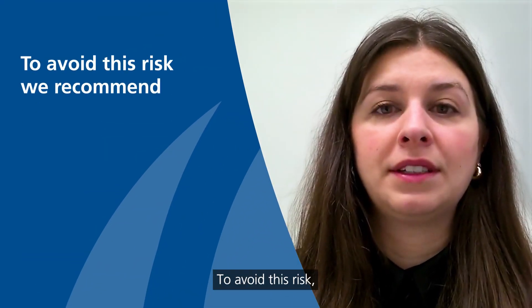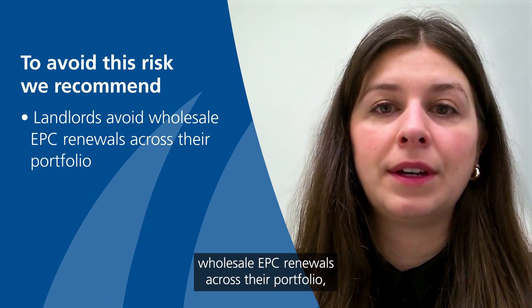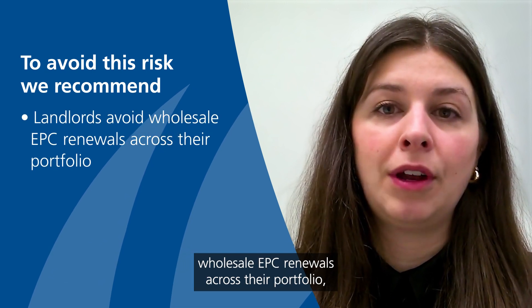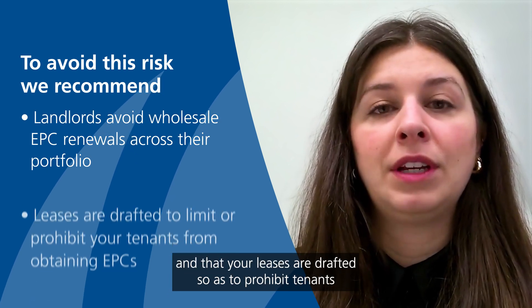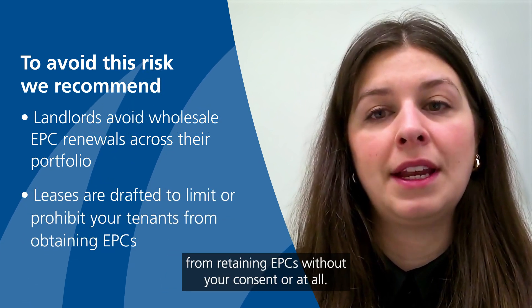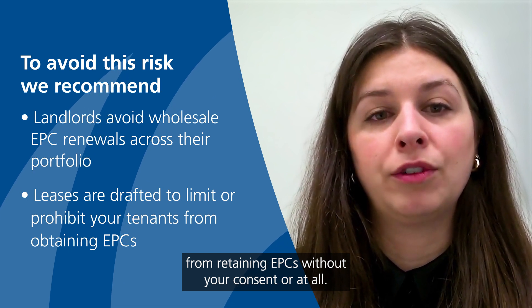To avoid this risk, we recommend that landlords avoid wholesale EPC renewals across their portfolio, limiting this to properties where you are required to get one. We also recommend that your leases are drafted so as to prohibit tenants from obtaining EPCs without your consent, or at all.